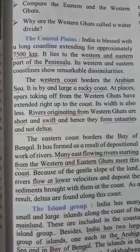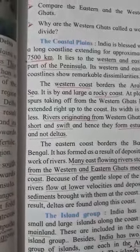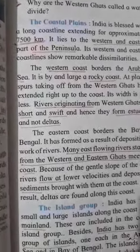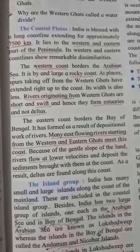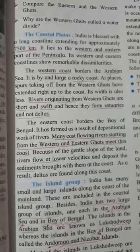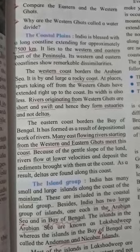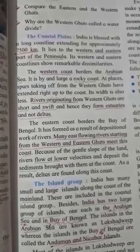We are having many rivers, seas, and oceans, and these seas and oceans make the soil very fertile. The coastal plains in India are blessed with a long coastline extending approximately 7500 kilometers. This coastline lies to the west and east part of the peninsula.